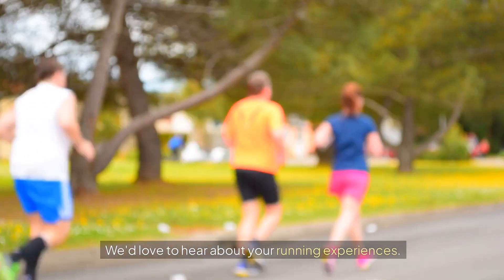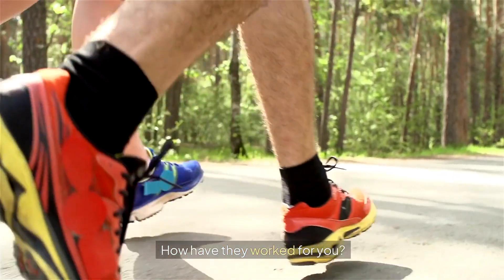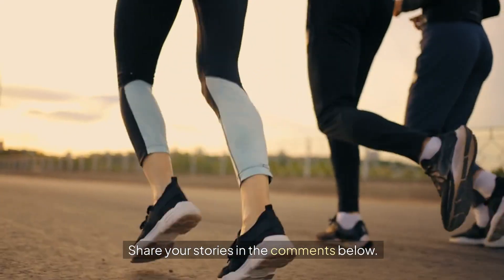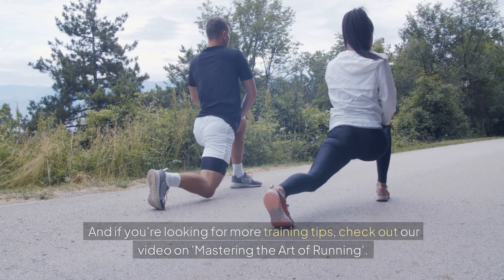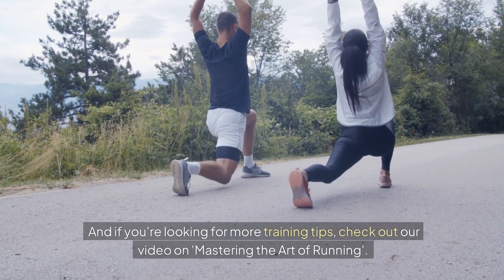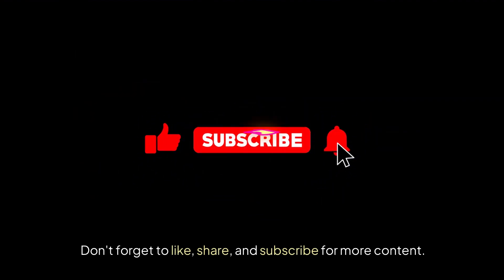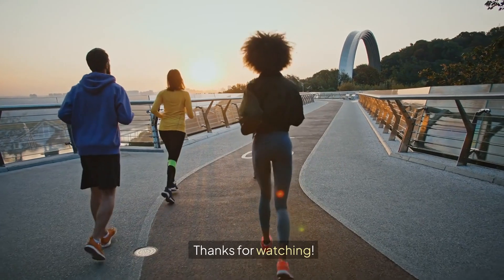We'd love to hear about your running experiences. Have you tried any of these techniques? How have they worked for you? Share your stories in the comments below. If you're looking for more training tips, check out our video on mastering the art of running. Don't forget to like, share, and subscribe for more content. Thanks for watching!